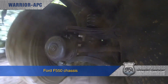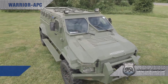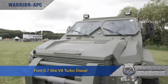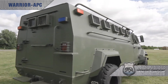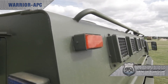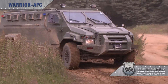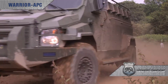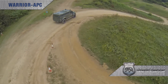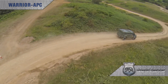Built around the trusted Ford F550 commercial 4x4 chassis and powered by a Ford V8 6.7-litre turbocharged diesel engine, Warrior benefits from low lifecycle costs and easy access to replacement parts, making it one of the best value-for-money options on the market. The Ford engine develops 300 horsepower, delivered to all four wheels via a Ford 6-speed automatic electronically controlled gearbox.